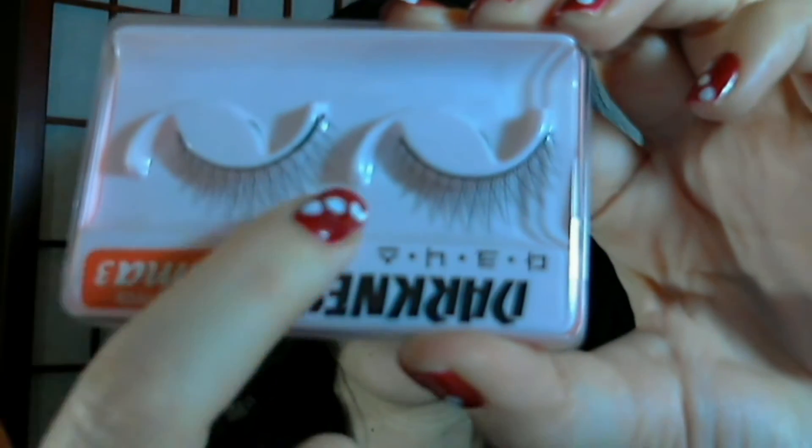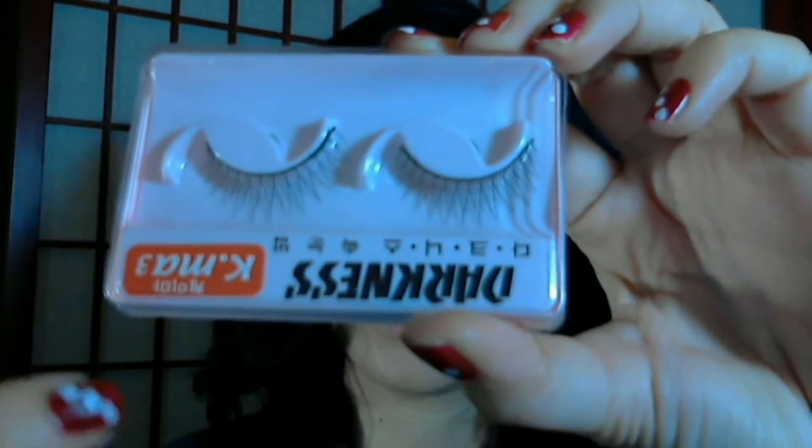The second day I wore these crisscross lashes. These lashes make your lashes look fuller but still they look really natural.